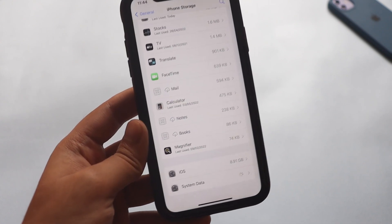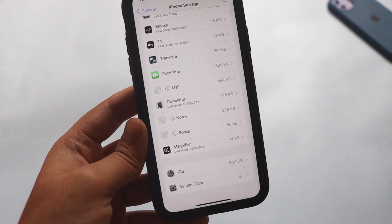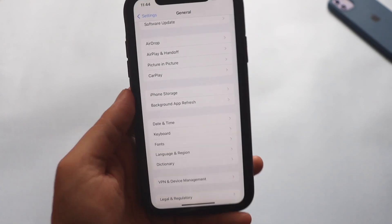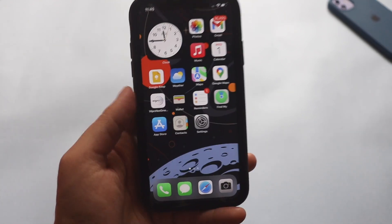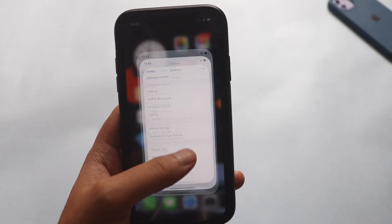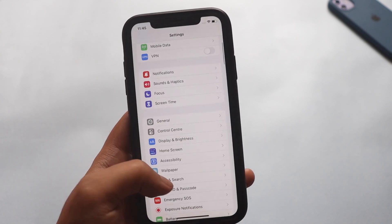If you want, you can delete your browser cache — like Safari cache and things like that — to manage a little bit of iOS system data. Let me know in the comments if you have been facing this iPhone storage issue and it has been taking a large chunk of data on your iPhone.